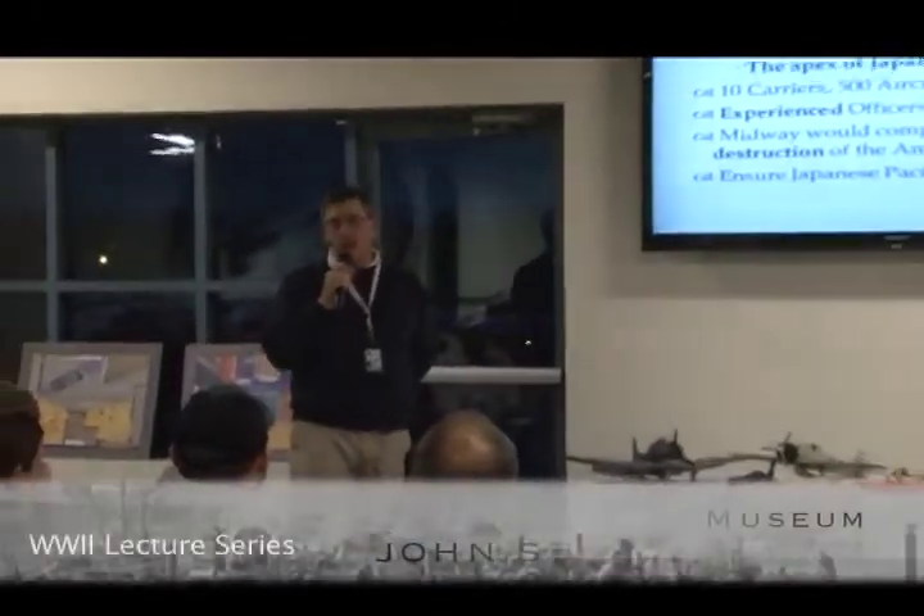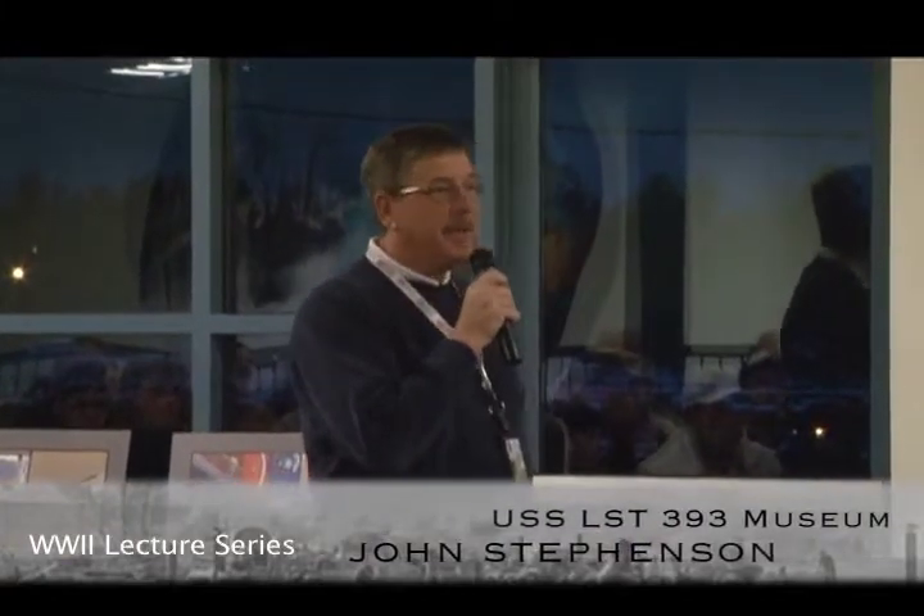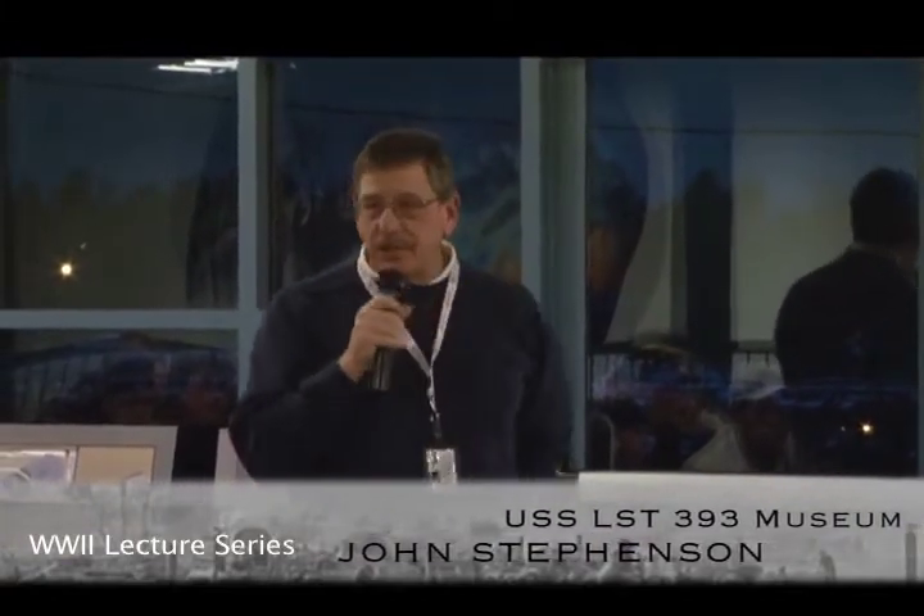I'm John Stevenson. I'm on the board at the USS LST-393 Museum, which is that big camouflaged ship down at the Mart Dock. We have thousands of artifacts from a wide variety of military actions. Of course, it's a World War II ship, so the focus is kind of World War II. And one of the things we have a lot of, more than 50, are these large-scale aircraft models.